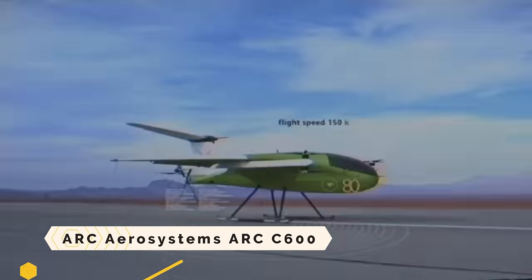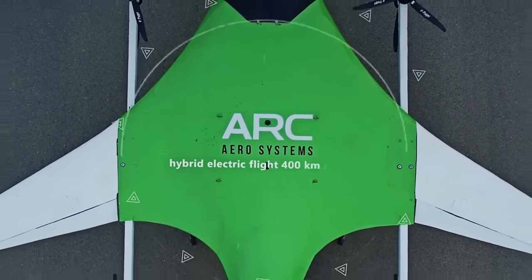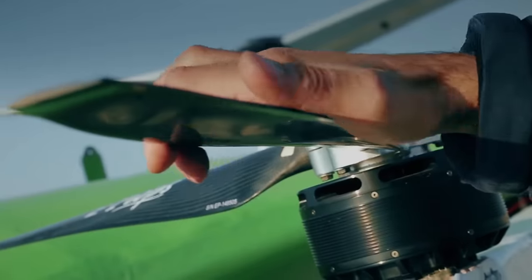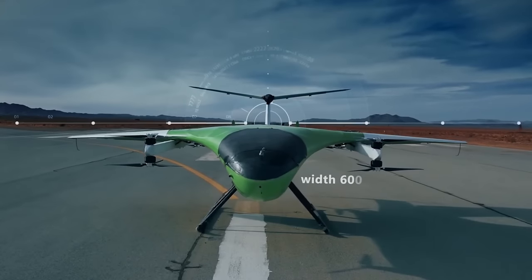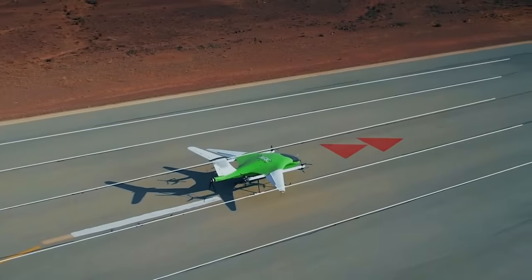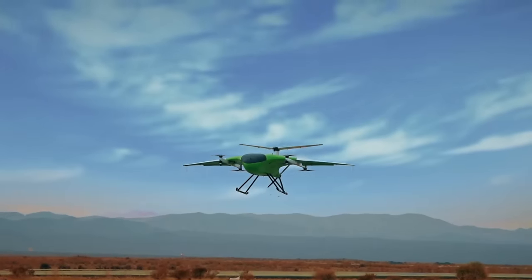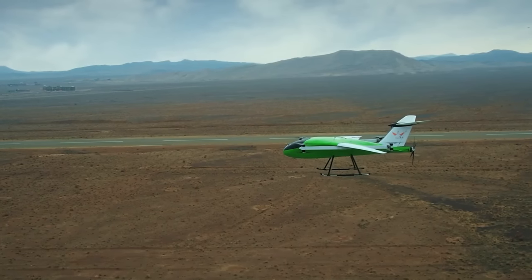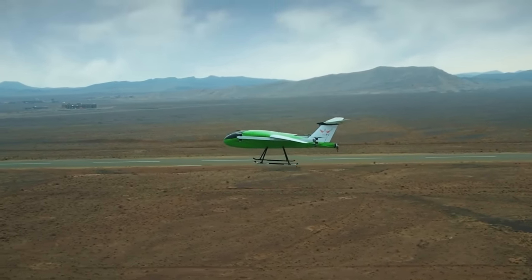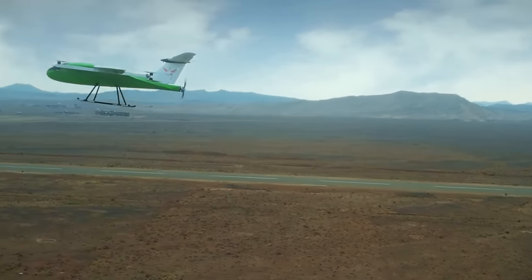ARC Aerosystems. One state-of-the-art cargo drone is the ARC C600, which possesses the capabilities of both an aircraft and a helicopter in terms of speed and distance flown. It can travel 400 kilometers with 100 kilograms of cargo and doesn't require a runway or catapult. Because it is propelled by electric or hybrid electric technology, it is both efficient and environmentally benign. With its cutting-edge BVLOS technology, the ARC C600 can reliably and swiftly deliver your cargo, whether it's for medical, humanitarian, or e-commerce objectives.